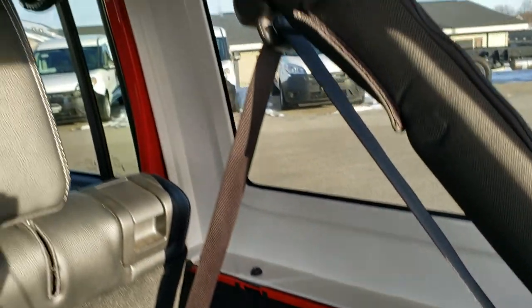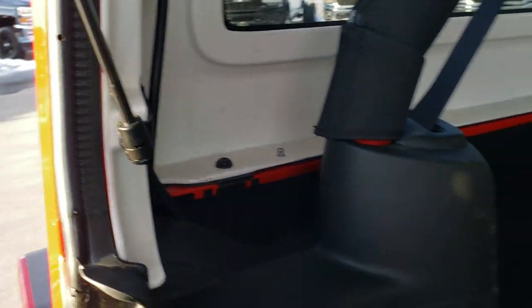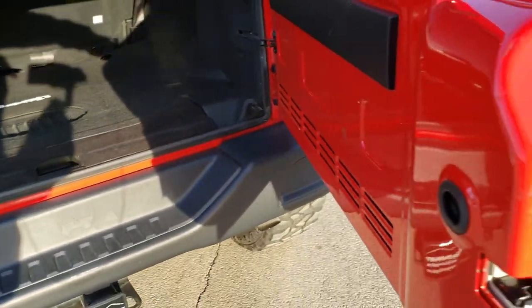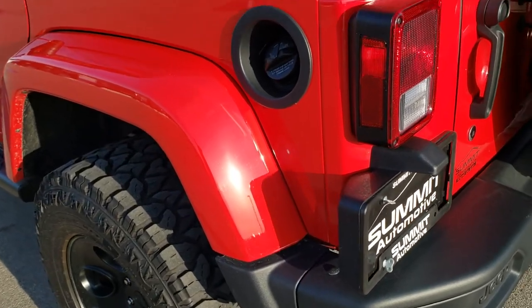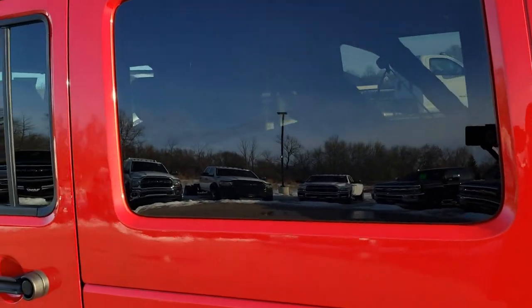You get three bolts on the side and one on the top for a total of four on each side, and then two quick releases to take this hard top off. You'll definitely want to have two people lift it off when you do that. The door's in nice shape as well — definitely nothing more fun than riding around with the top off on one of these Wranglers. The rest of the hard top is in really nice condition.